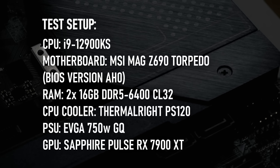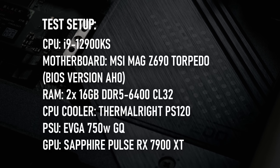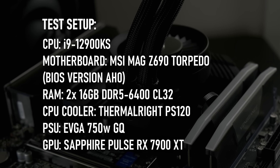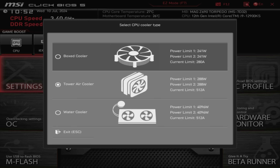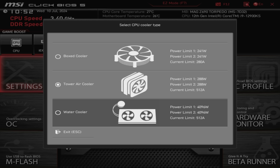To find out if it's still worth using in 2024, I'm testing it using an MSI Z690 Torpedo motherboard, 32GB of Corsair Vengeance DDR5 6000 RAM overclocked to 6400 CL32, and a Sapphire Pulse Radeon RX 7900 XT. The MSI motherboard has three power limit presets: the box cooler preset at the CPU's factory default of 241 watts, the tower cooler preset at 288 watts, and the water cooling preset at 4096 watts — which is functionally equivalent to no limit at all.